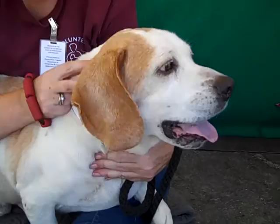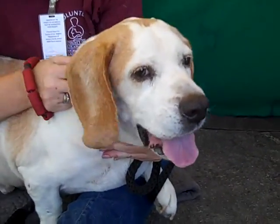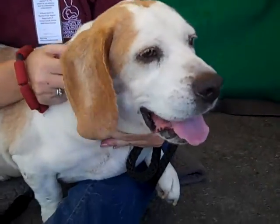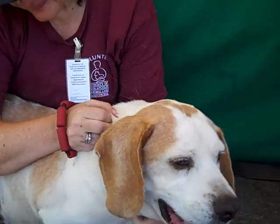He's very friendly with other dogs, super friendly with other people — he will plop himself in your lap and stay there. Bassets are apparently very adaptable. They like to do what you want to do, and Lucky seems to be this kind of dog who will do what you want to do.